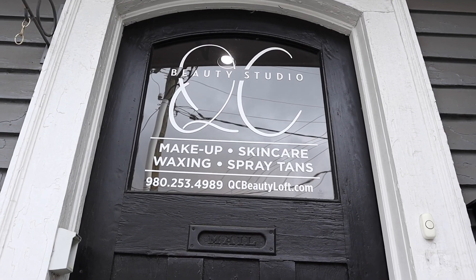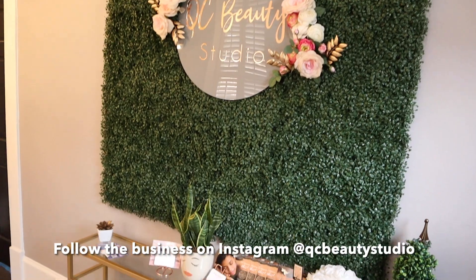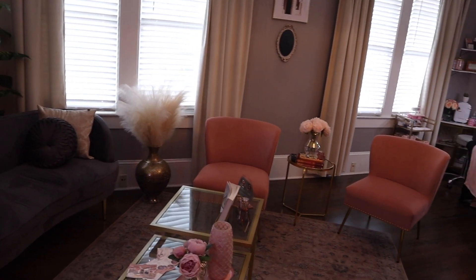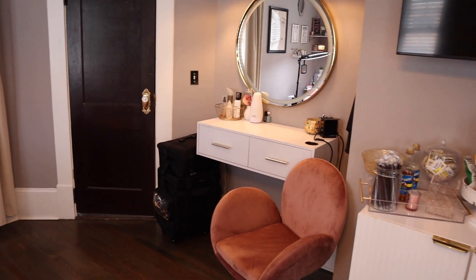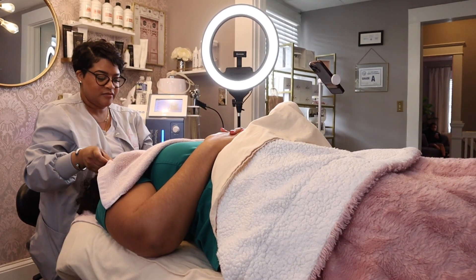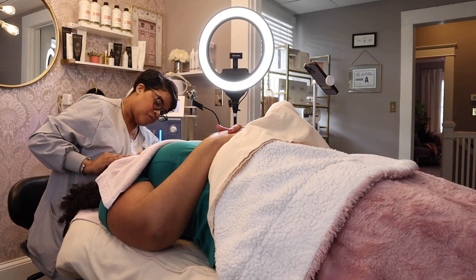Hey y'all, welcome back for another weekend vlog. Shout out to QC Beauty Studio — they invited me for a full facial service. She actually did my wedding makeup so I'm already familiar with her. She is very down to earth and she'll give it to you raw. Definitely tap in for the skincare gems. I really enjoyed my service — she was very educational, talking me through everything, not just doing the treatments.